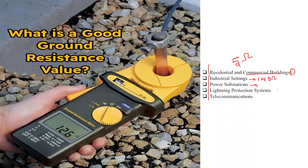Third is power substations. Power substations are critical infrastructure, and ground resistance values of 1 ohm or lower are required to ensure the safety of personnel and equipment.